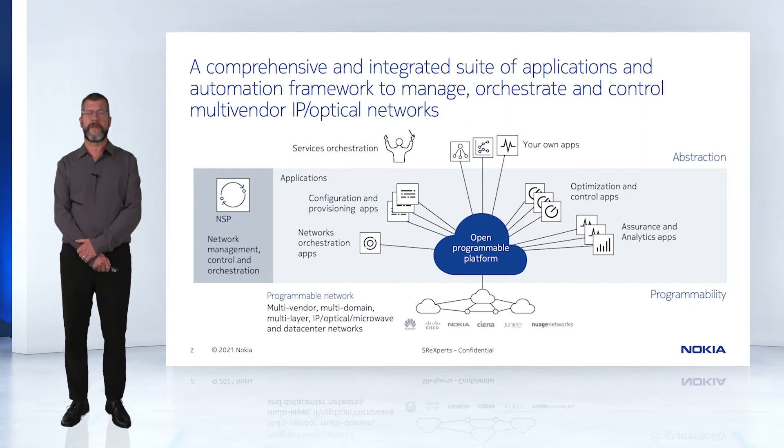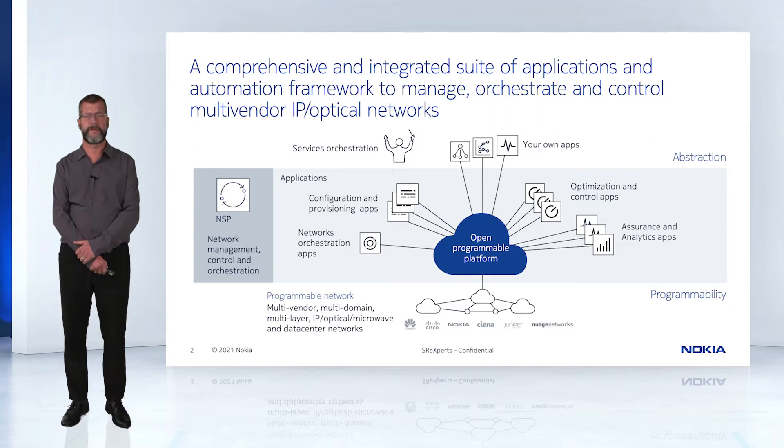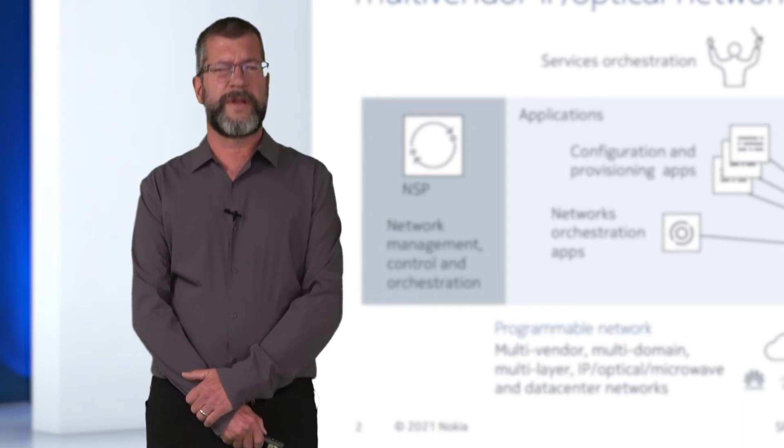On the south, NSP connects to the network. The network is multi-vendor, multi-domain, multi-layer, with IP, optical, microwave, and data center networks. NSP enables programming these networks to define the necessary network services. On the north, NSP connects to a services orchestration layer where operators can develop their own apps and access all of NSP's capabilities.